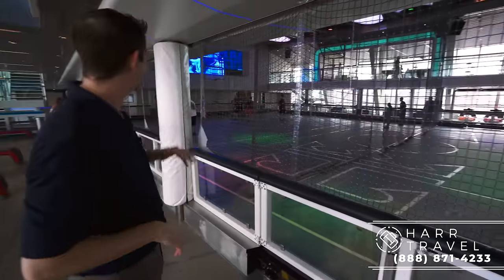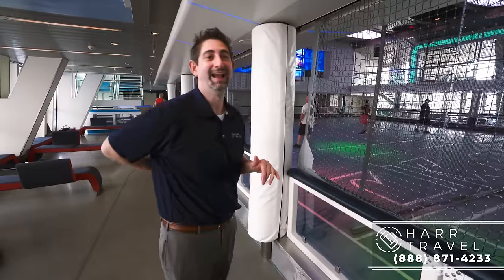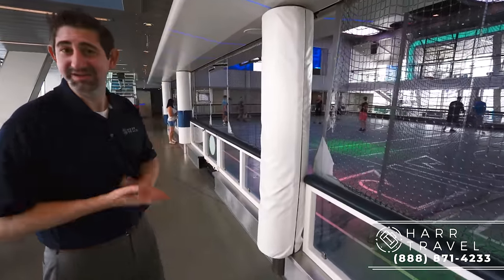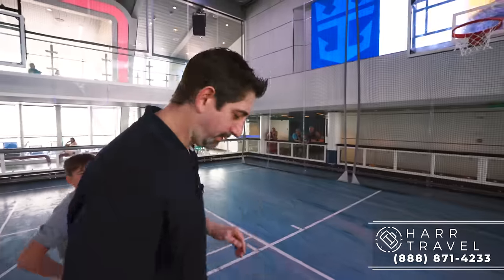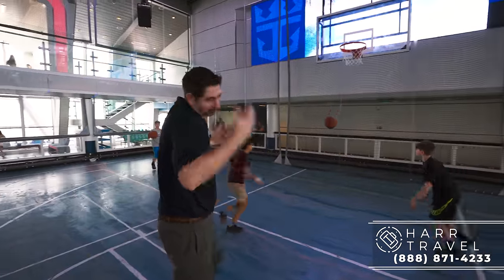Right now I'm going to head in and see if I still have my basketball skills. I'm at a little bit of a disadvantage because I have a torn meniscus and a herniated disc. Let's see what we can do. Bad back, bad knee, got no lift — got to go old school. There we go — you've got to improvise when you're broken.